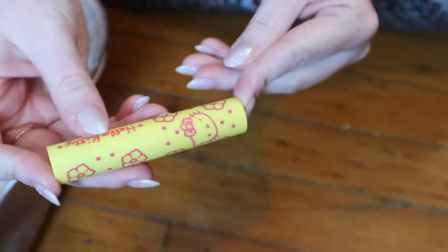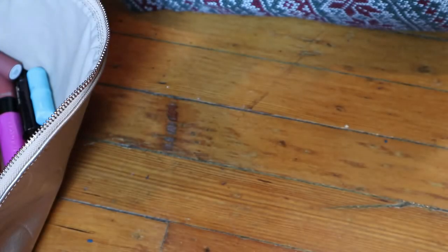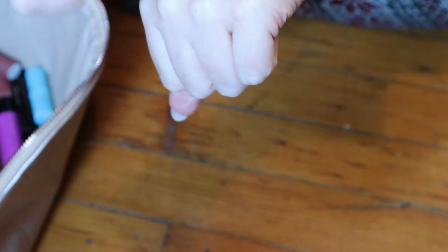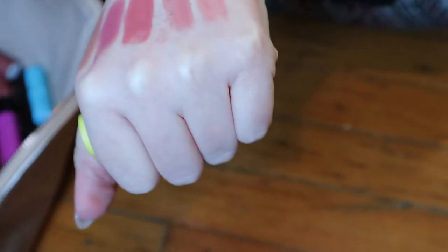This is the one I just showed before — the Colourpop Hello Kitty in the shade Fun in the Sun. I got these in a three-pack. It smells amazing and it's beautiful. It's like a peachy nude.